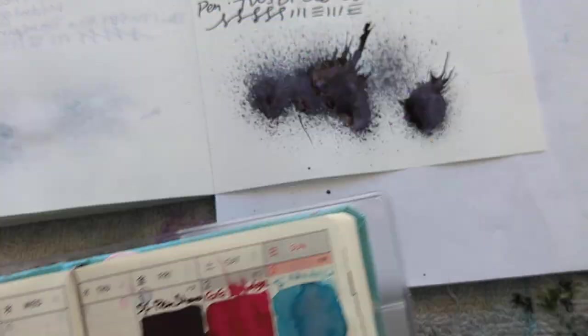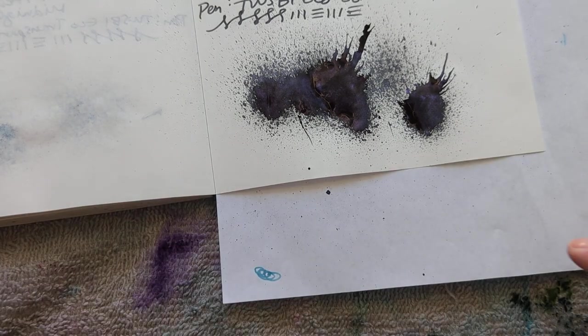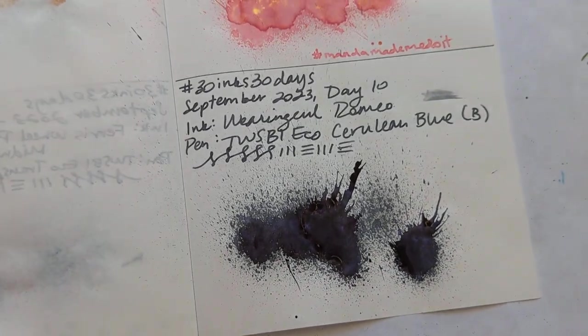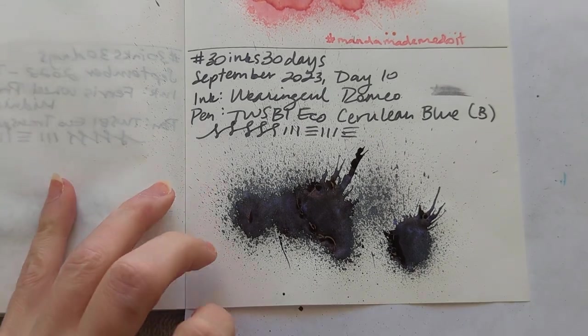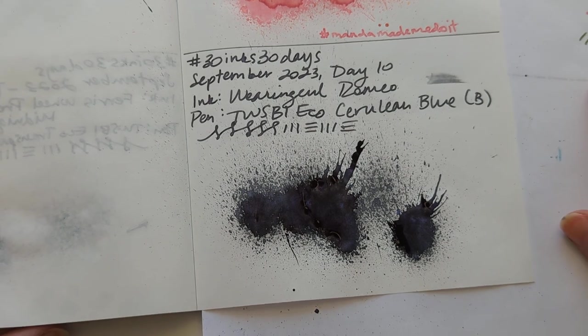Oh man, this splat is looking amazing right now. Shimmer coming through — I don't know if you can see it, but it's gorgeous.